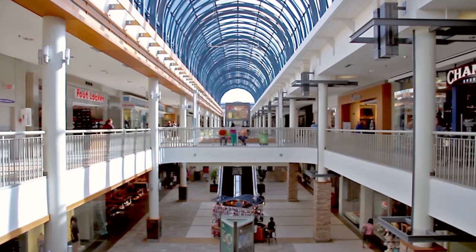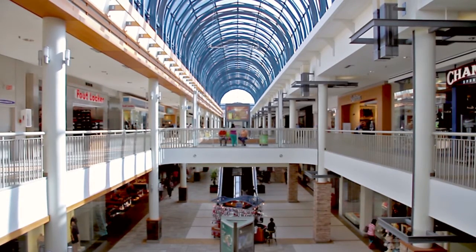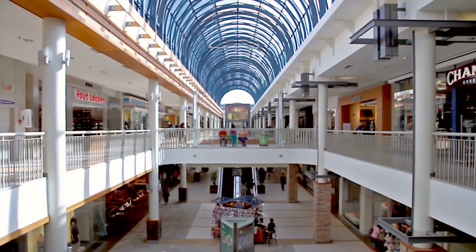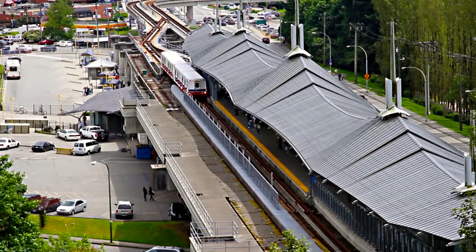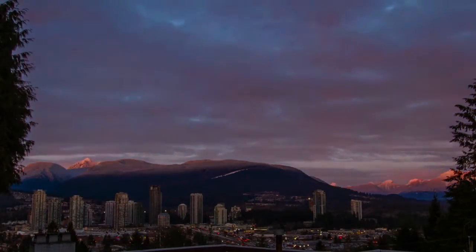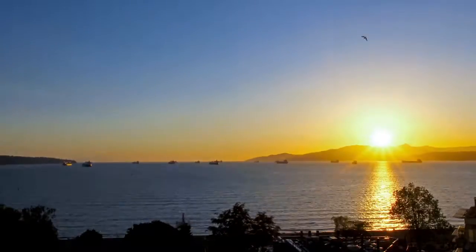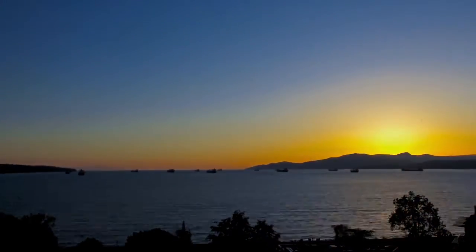Lougheed Town Centre and the surrounding commercial district has shops, restaurants, grocery stores, and businesses, and also provides access to the Skytrain network, which will connect you to Port Moody and Northern Coquitlam with the completion of the Evergreen Line, as well as the world-class entertainment and nightlife in downtown Vancouver.